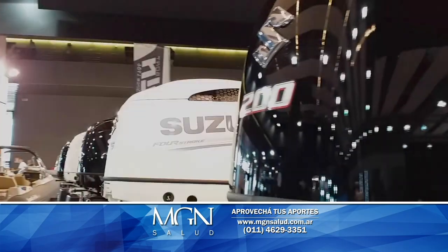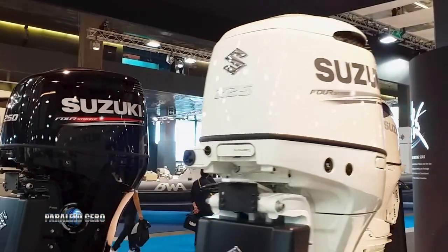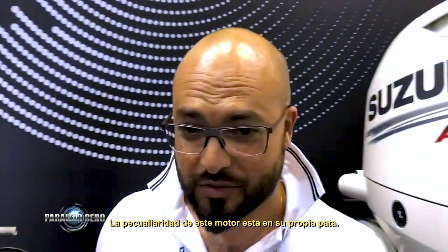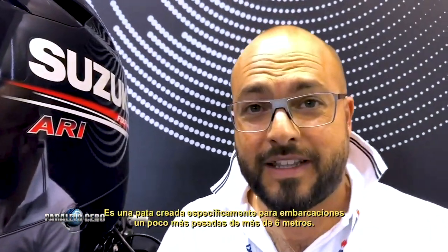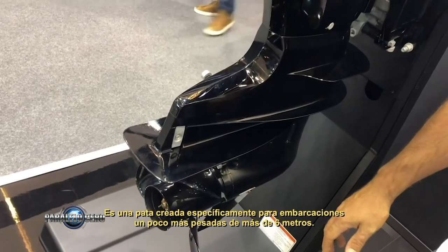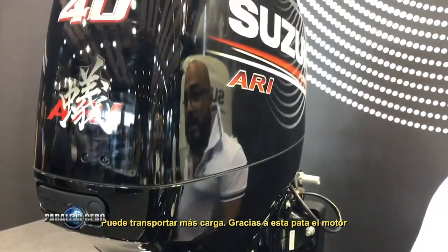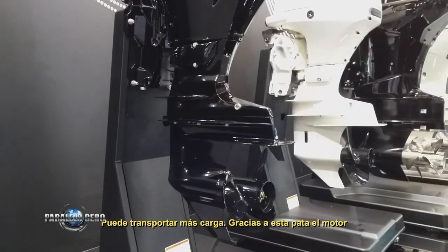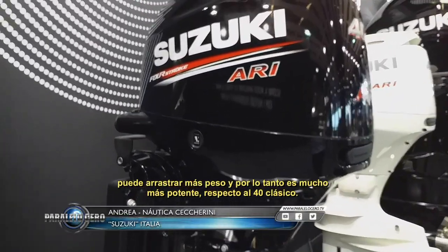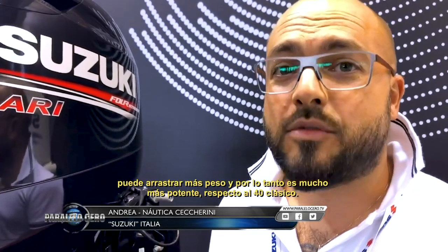En materia de motores fuera de borda, entre otras novedades, la japonesa Suzuki presentó en Génova el nuevo 40HP. La peculiaridad de este motor es el propio propulsor, creado especialmente para embarcaciones un poco más pesadas, de 6 metros, que pueden llevar más carga. Gracias a este propulsor, el motor puede tirar mucho más peso y es mucho más potente respecto al 40HP clásico.